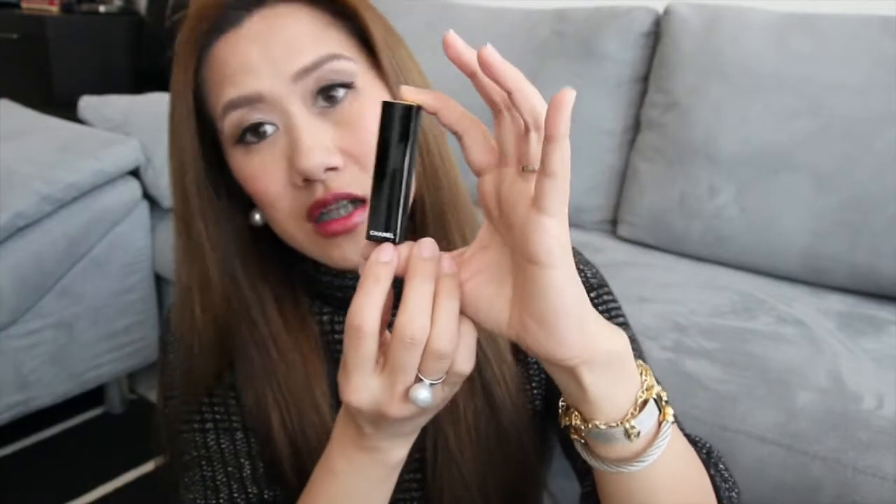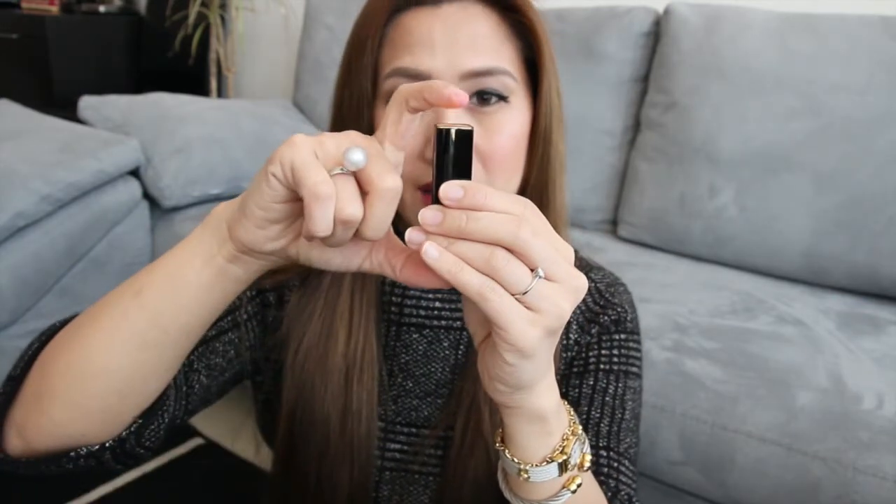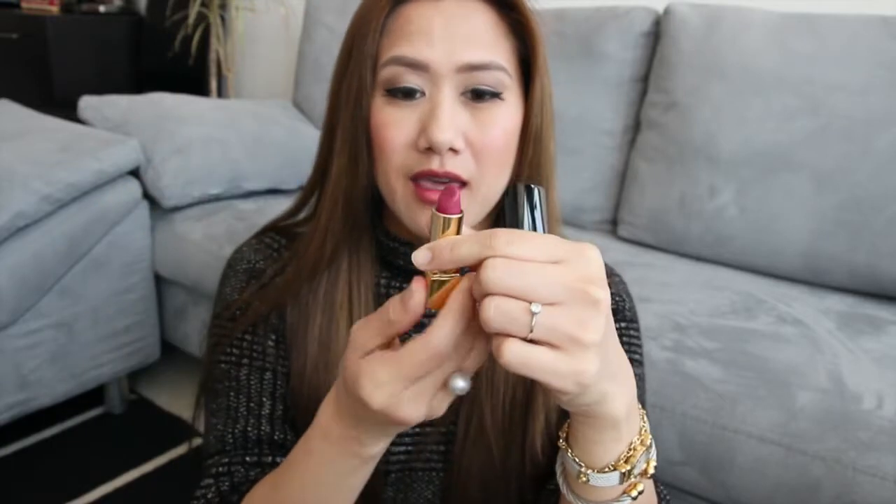I have 9 Rouge Allure Velvet in my collection. It is the matte formulation lipstick from Chanel. This is the packaging — it is shiny, all black, with white 'Chanel' written at the bottom. Here's the CC logo. You open it like so, and then there's the lipstick!